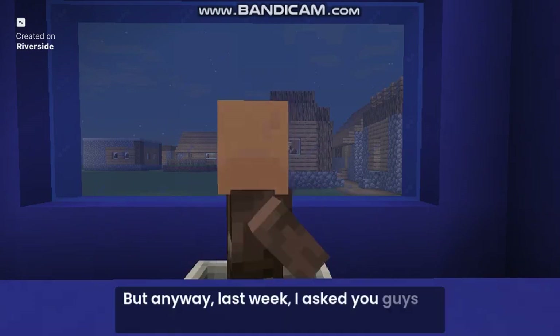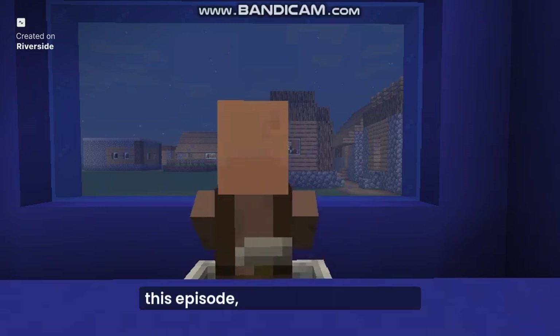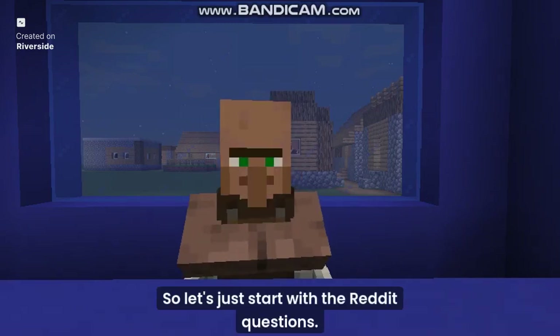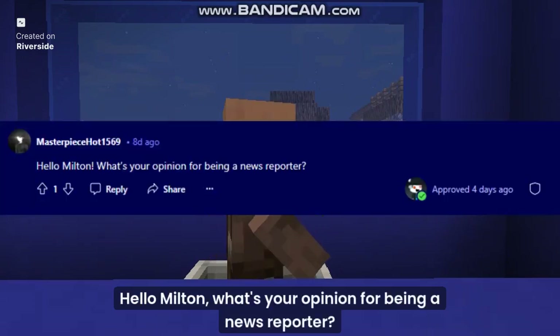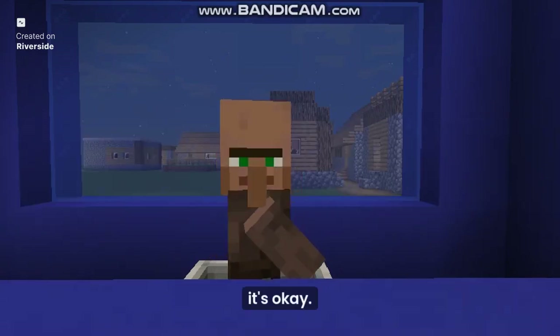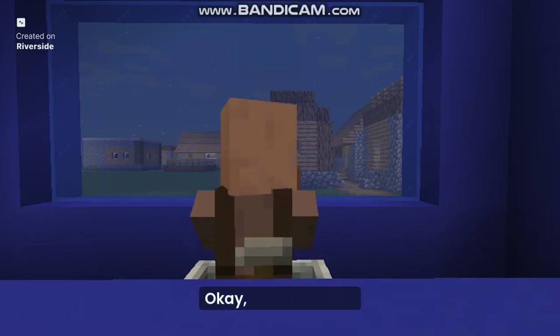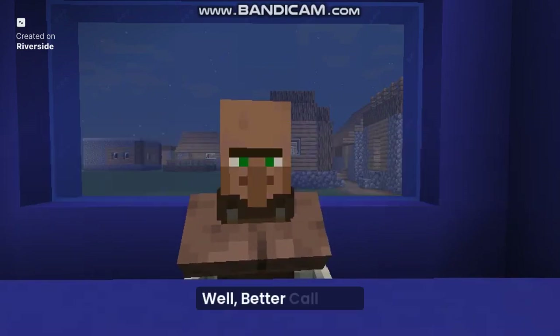Last week I asked you guys to submit some headline or topic requests for this episode, and it was totally worth it. So let's start with the Reddit questions. Hello Milton, what's your opinion on being a news reporter? It's okay — I've been a news presenter for quite a long time. Next question: Hey Milton, what TV show do you like the most? Better Call Saul.